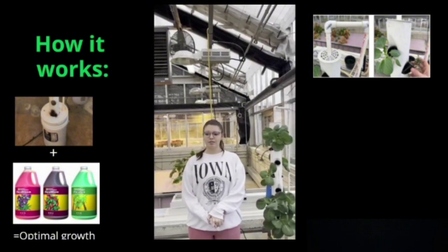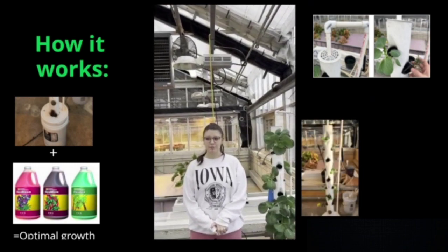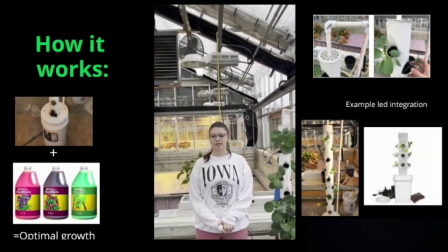Our sustainable system maximizes natural sunlight, allowing users to strategically position the Hydro Harvest. In low sunlight conditions, integrated LED lights ensure continuous growth.